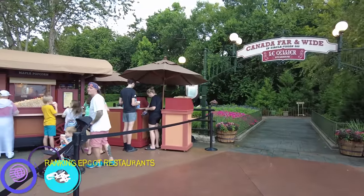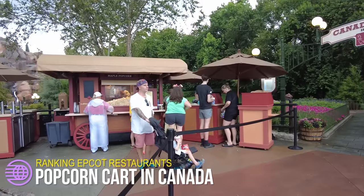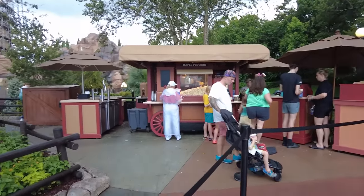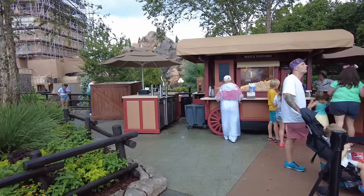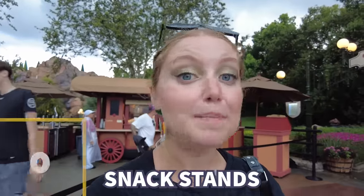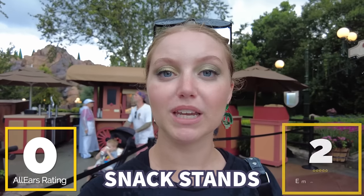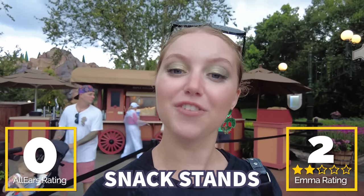Next up on our snack stands list, we're here at the Popcorn Cart in Canada — and that's the whole name, Popcorn Cart Canada. This is where you find the famous maple popcorn. You can also grab a beer or an Ottawa apple drink, plus the maple popcorn, of course. Very tasty, very simple, but pretty unique. It has zero reviews on AllEars, but for me, I enjoy it — not my favorite though, so I'm giving it two maple leaves out of five.